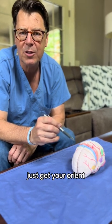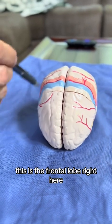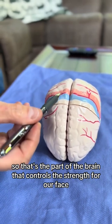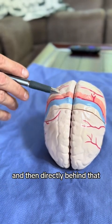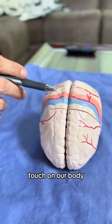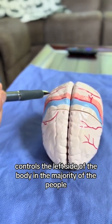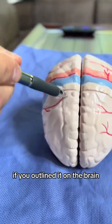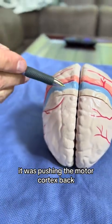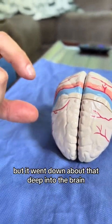Let me show you some anatomy of the brain to get you oriented. This is a model of the brain — this is the right side. This is the frontal lobe. This blue stripe here is called the motor cortex — that's the part of the brain that controls strength for our face, arm, and legs. Directly behind that, this pinkish-orange area is the sensory cortex that helps us feel touch on our body. Remember, the right side of the brain controls the left side of the body in the majority of people. The tumor I had the other day was probably right about here, pushing the motor cortex back, right up adjacent to it.